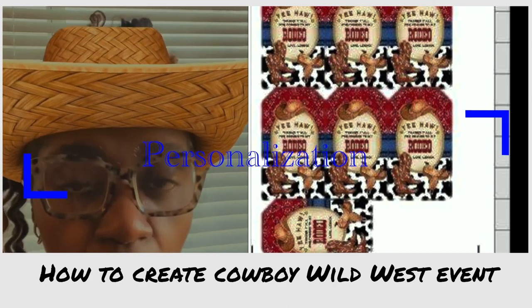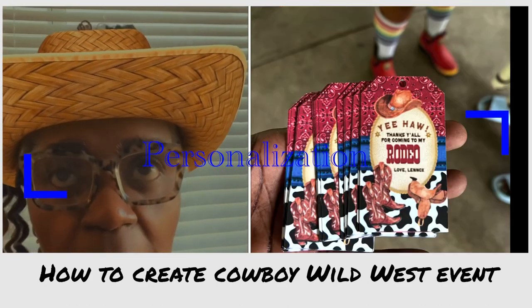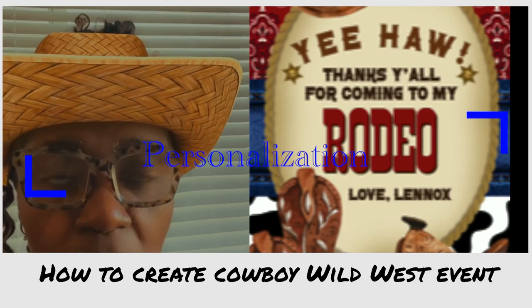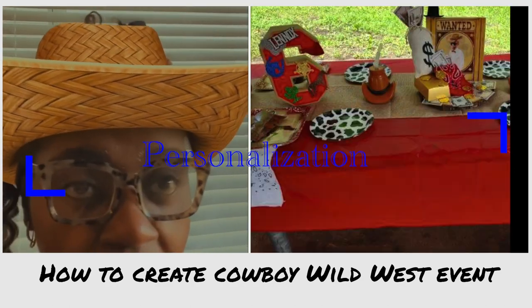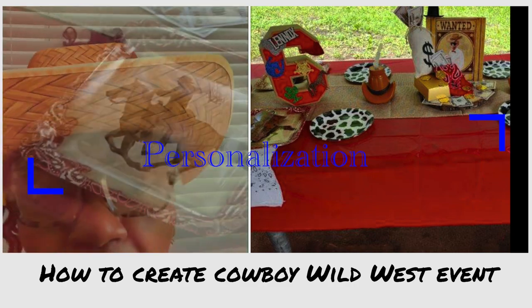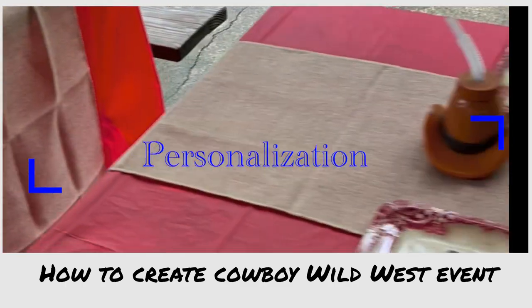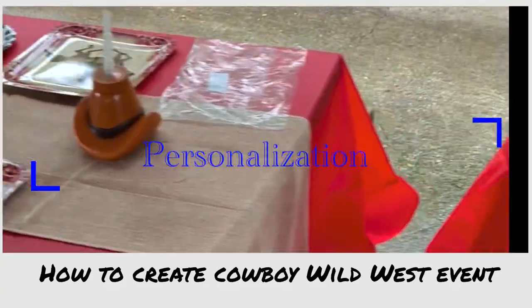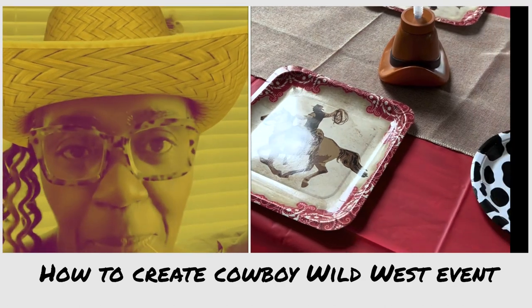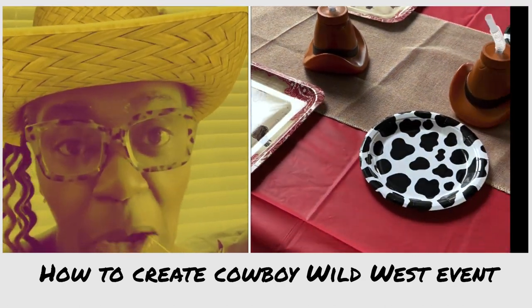Next I want to chat about signs and the labels that go on jars or different things you'll use throughout the party. Personalized signs and labels make a huge difference to your party. Take the opportunity to say the theme or the name of the birthday boy, his age, his colors — everything is needed.